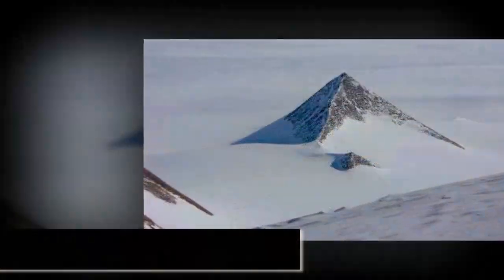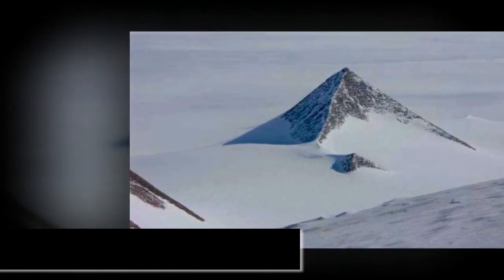Luckily, the South Pole is rich in natural diversity and scientific opportunities.